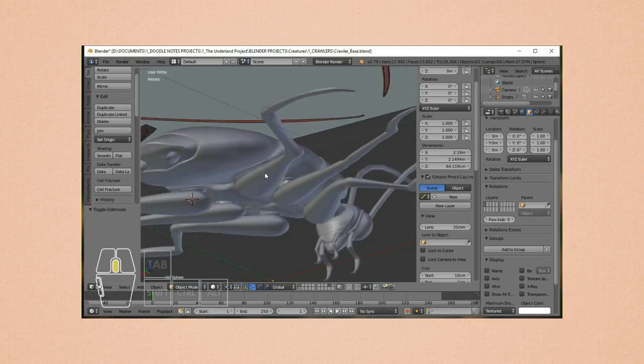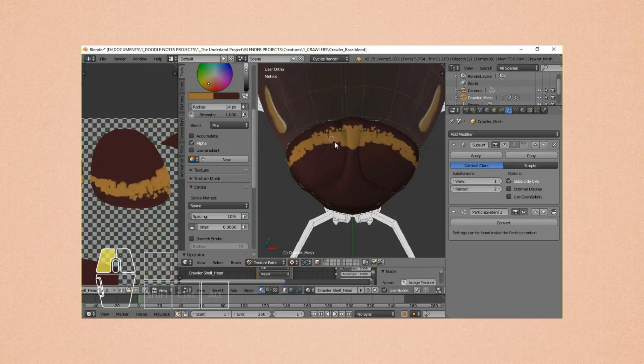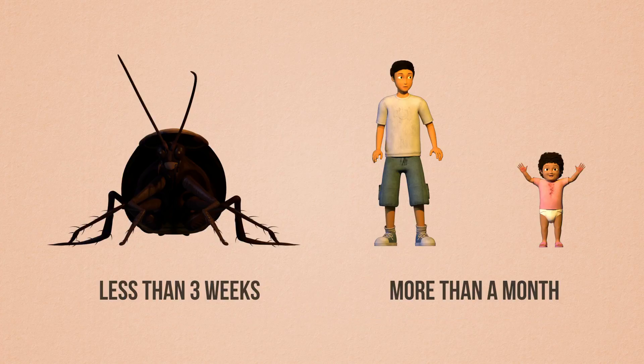I actually thought it would take me more time to make it, but I was able to finish it in just three weeks, as opposed to the Gregor and Boots models, which took almost two months to make.